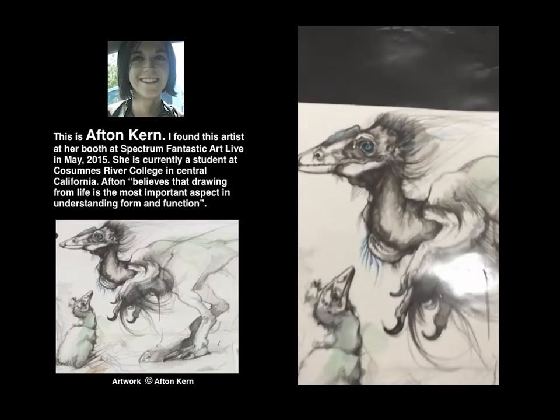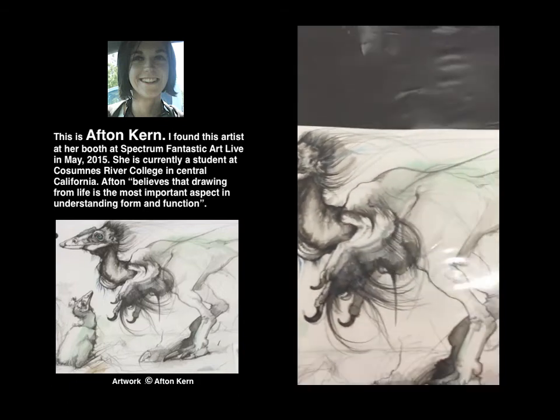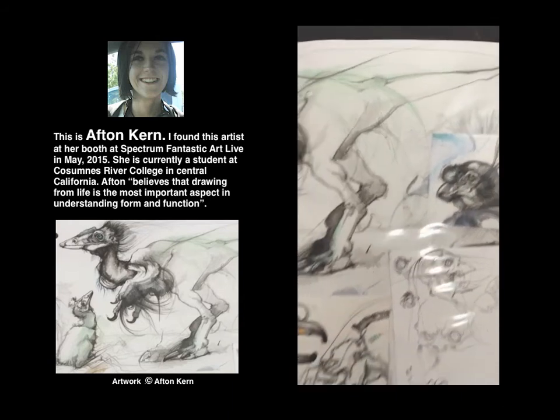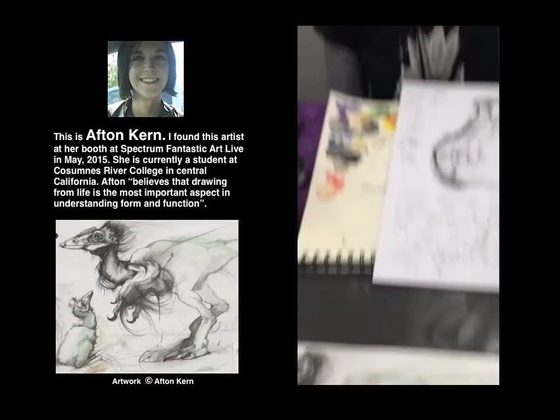All her knowledge of real anatomy really helps a lot in making up imaginary creatures. Thank you very much.